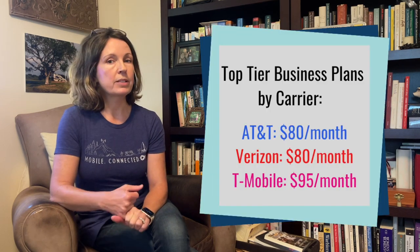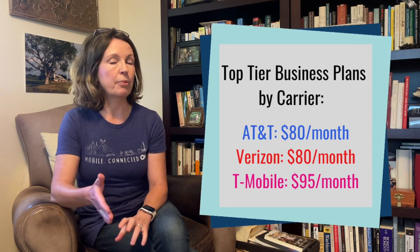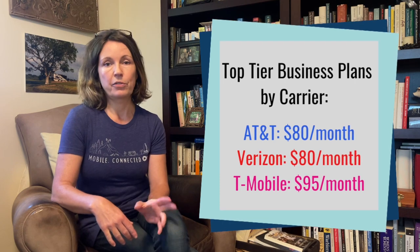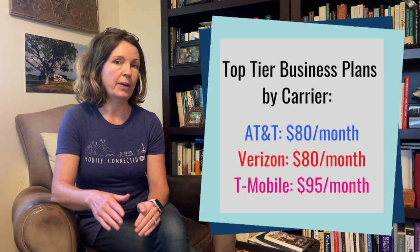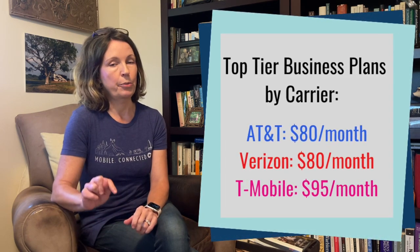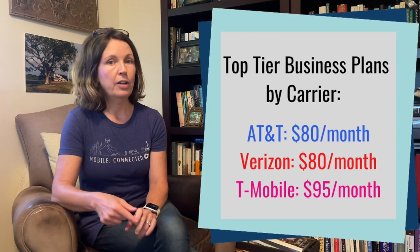With these changes, AT&T's business accounts are now more in line with what both Verizon and T-Mobile are offering on the business side. Both of those carriers also have a top tier plan that comes with 200 gigabytes of mobile hotspot data. The Verizon plan is the same price at $80 per month. The T-Mobile one is a little more expensive at $95 per month, but that price does include all taxes and fees, whereas with AT&T and Verizon you pay taxes and fees on top of the base rate. Also, T-Mobile's top tier plan with 200 gigabytes of mobile hotspot data is only available for iPhones.